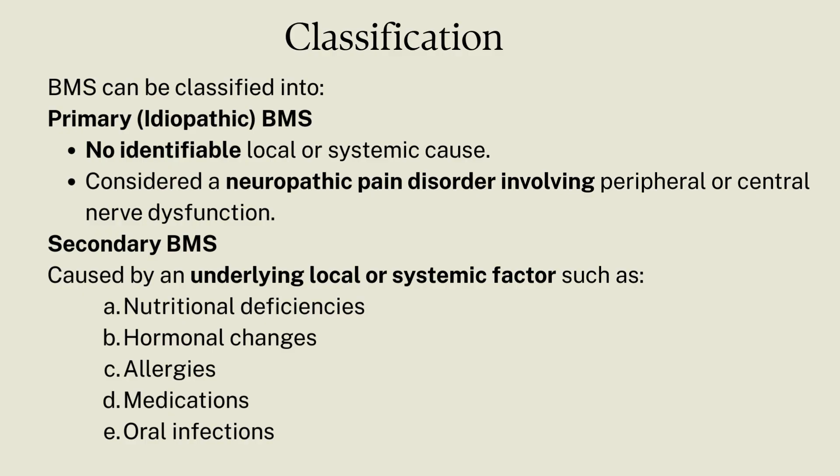The other type is secondary BMS, which is caused by an underlying local or systemic factor, such as some nutritional deficiencies, anxiety and stress, hormonal changes, allergies, medications, and some oral infections like fungal infections.